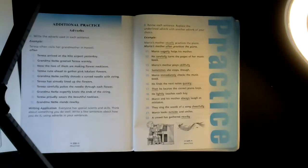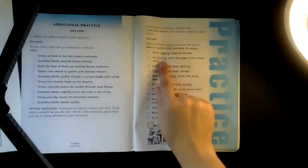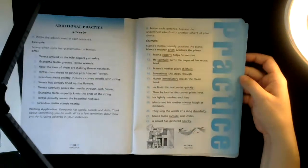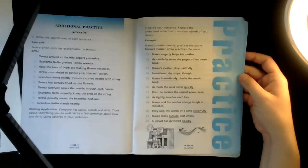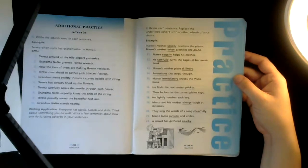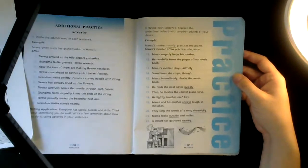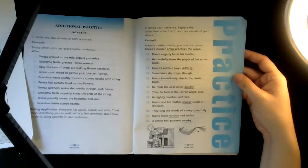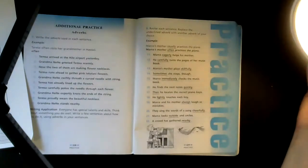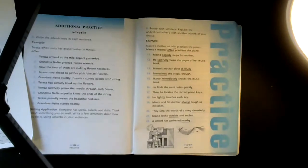Can you leave an adverb out of a sentence? He turns the pages of her music book — yeah, you can leave it out. So if you're having trouble finding an adverb, you can decide which word you could leave out and it would still make sense. The sentence is not as colorful or as interesting, but it's technically still a sentence. Marco's mother plays skillfully — how does she play? Skillfully.